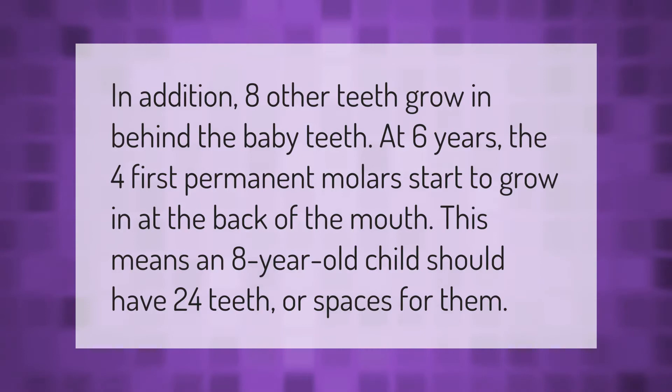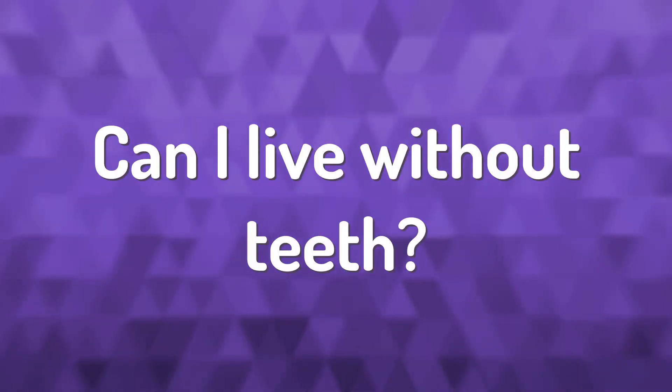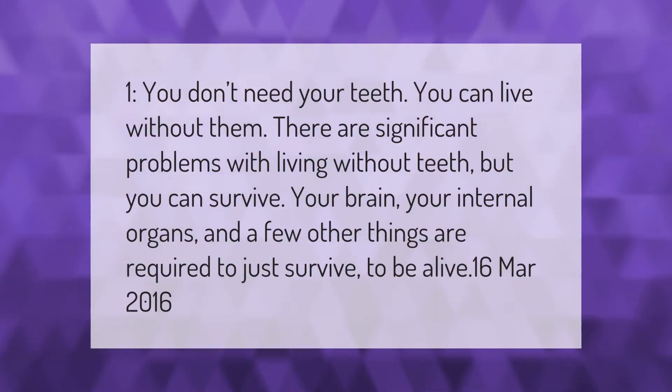You don't need your teeth — you can live without them. There are significant problems with living without teeth, but you can survive. Your brain, your internal organs, and a few other things are required to just survive, to be alive.